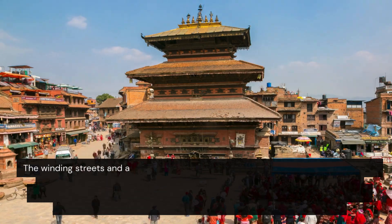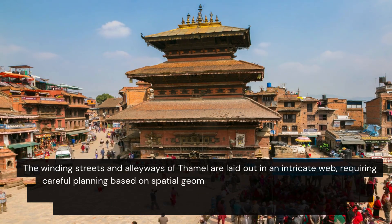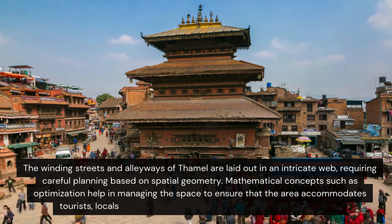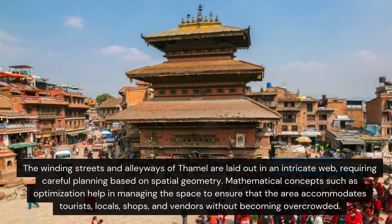The winding streets and alleyways are laid out in an intricate web, requiring careful planning based on spatial geometry. Mathematical concepts such as optimisation help in managing the space to ensure that the area accommodates tourists, locals, shops and vendors without becoming overcrowded.